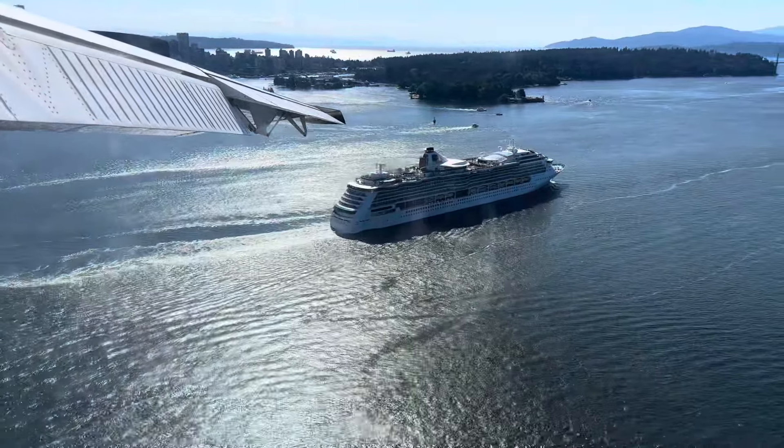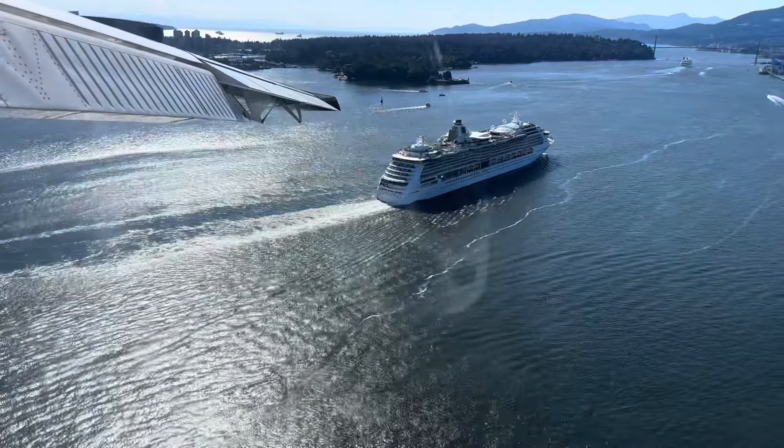Our pilot even circled around a cruise vessel going out to sea just before we landed.